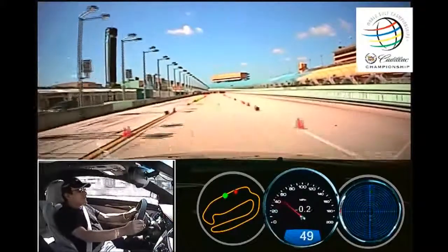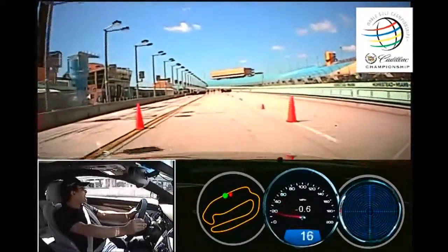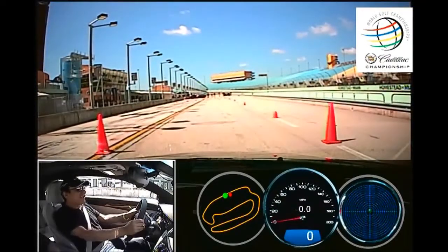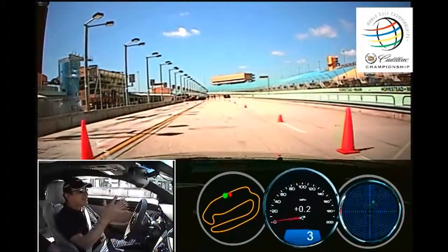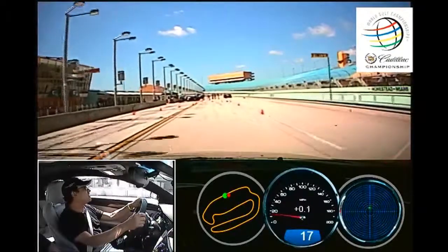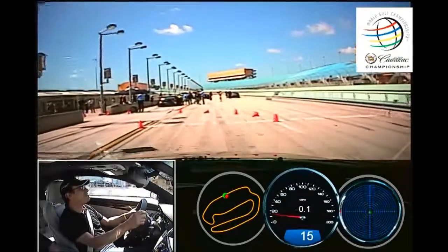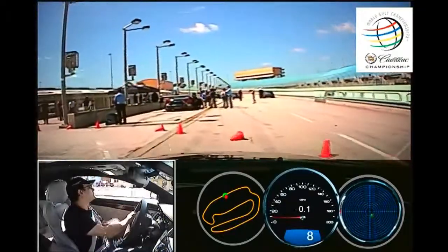Not yet, not yet. Now — hard brakes, hard brakes, hard brakes! Right in the box. Very nice. You want to accelerate all the way to the three markers — the first set of three green markers.